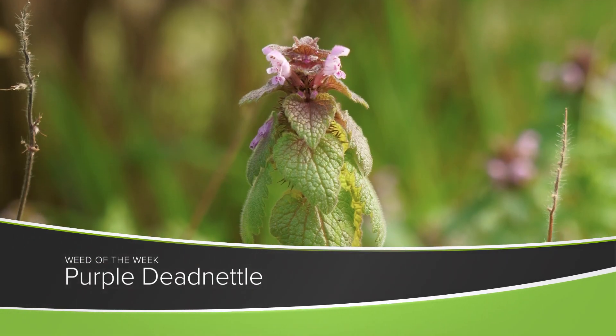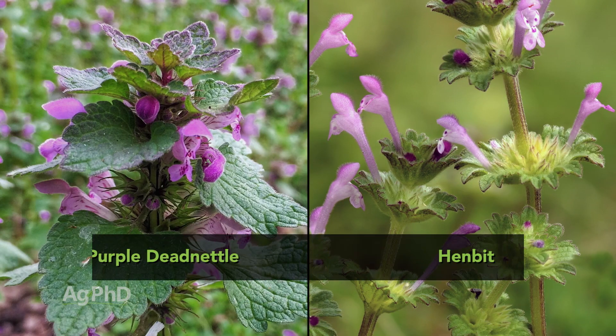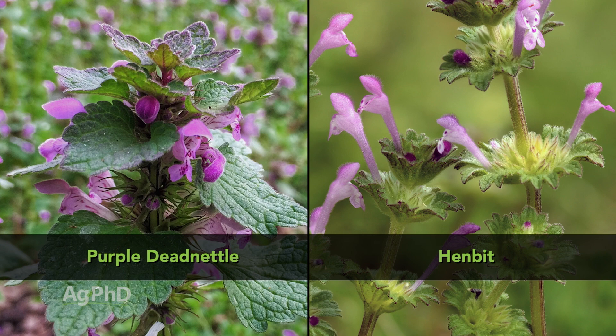Our Weed of the Week is a winter annual — it's purple deadnettle. Winter annuals get started in the fall by germinating right now, so it's important that you're able to identify this one. It often gets misidentified as henbit, and the reason why is they're both winter annuals and they look somewhat similar, especially when they're small.